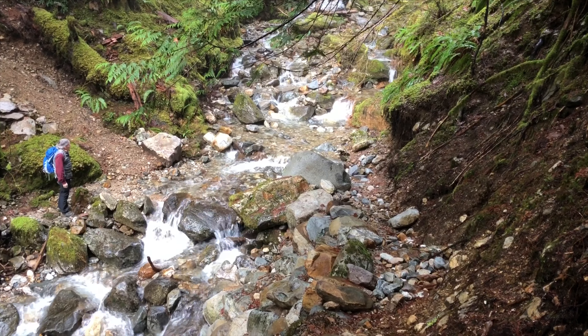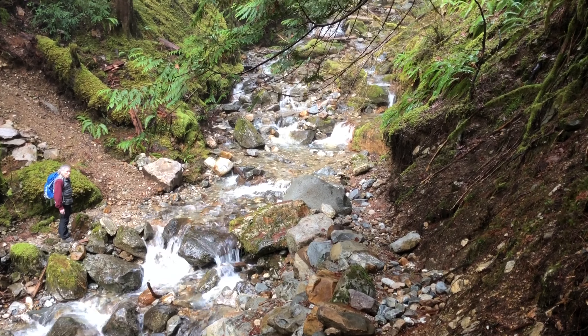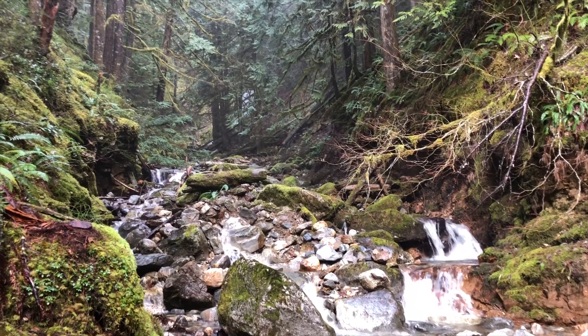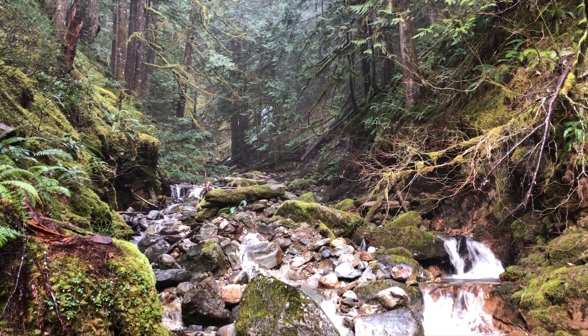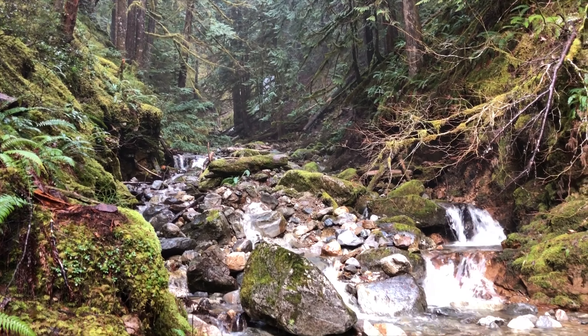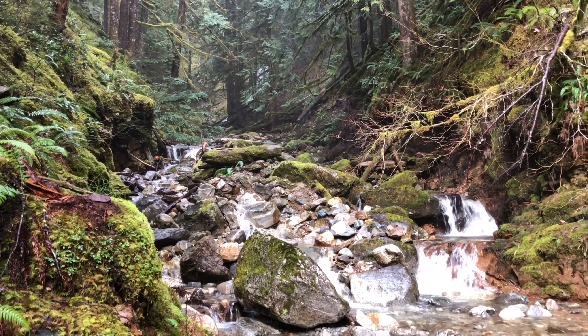Here's our third major obstacle to cross — a side creek inside the Ross Lake National Recreation Area. I don't know if you can see in the video but behind those trees there's a whole bunch of whitewater down to the right. We're going to successfully cross this, though it gets our feet a little bit wet.